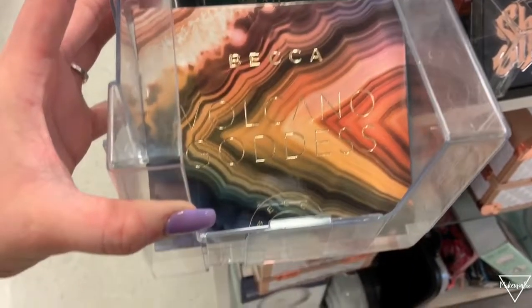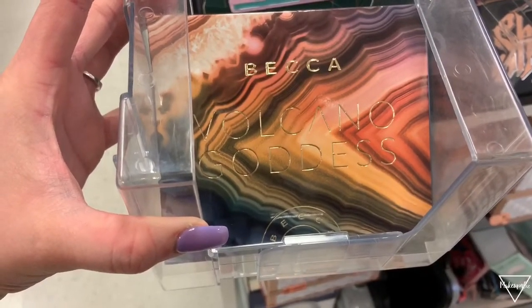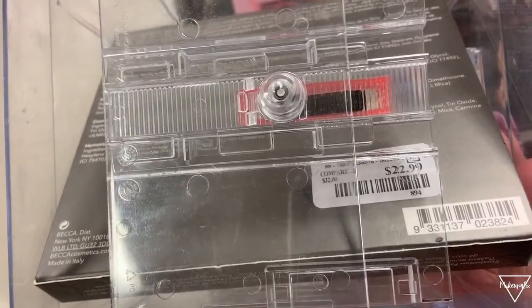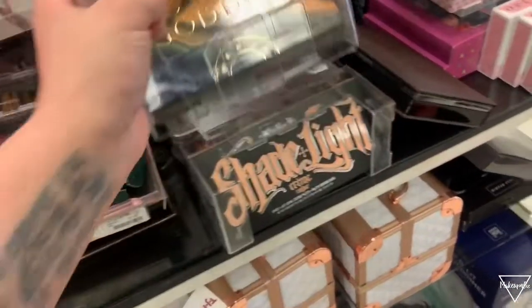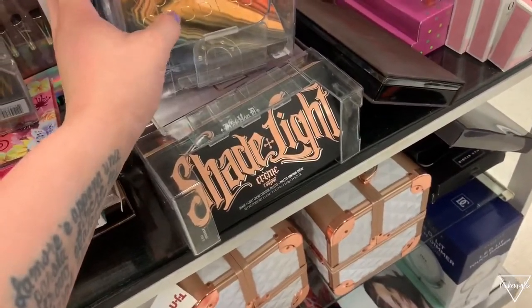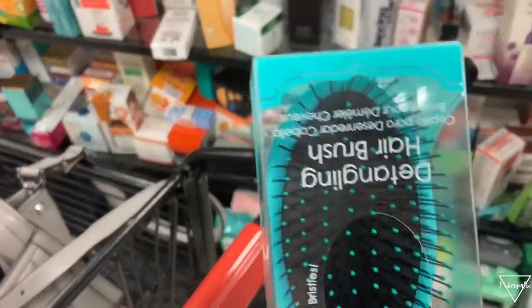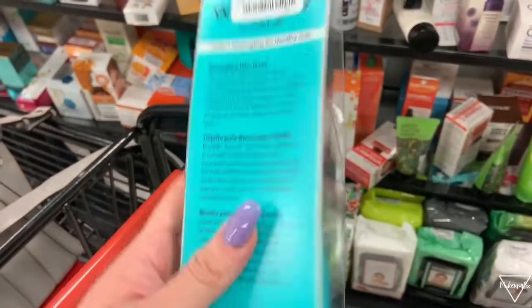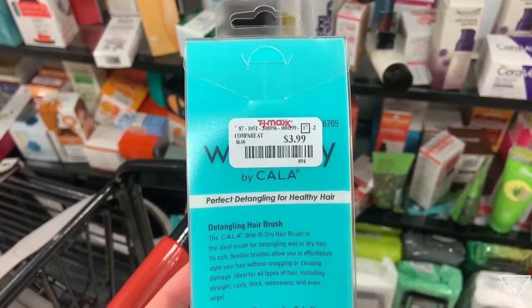This is the BECCA Volcano Goddess Eyeshadow Palette — BECCA is so good — and this is only $22.99. I really wanted to get this one. There's also a detangle brush, which I mentioned in my hair care routine and this is usually where I buy them. These are only $3.99.